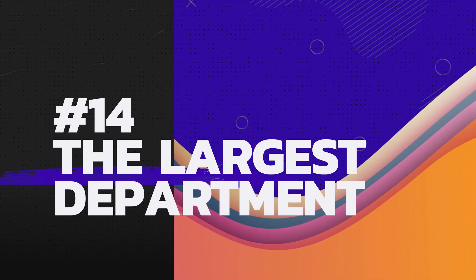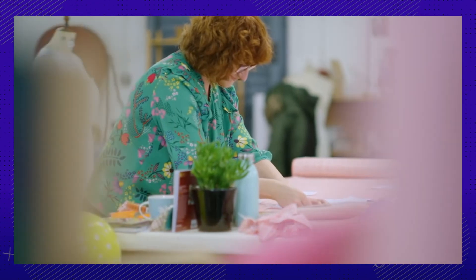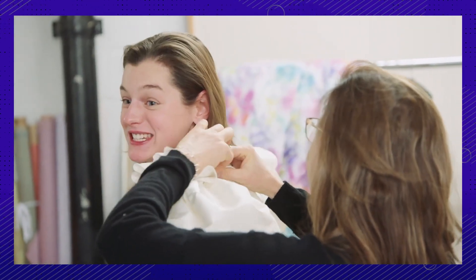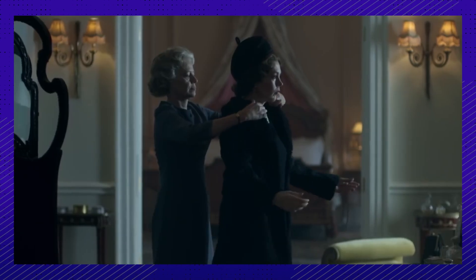14. The Most Important Job. The costume department is the largest department within all the behind-the-scenes of The Crown — and it shows. Not to mention a cast favorite department, specifically by Olivia Colman, who played Queen Elizabeth in seasons 3 and 4. It's a huge team effort. The Queen has a different outfit almost for every scene, and they're all handmade. They are all incredible.